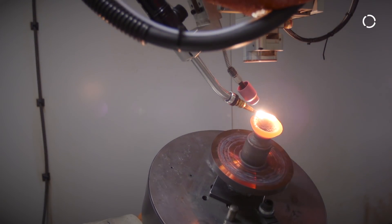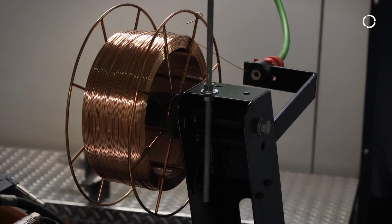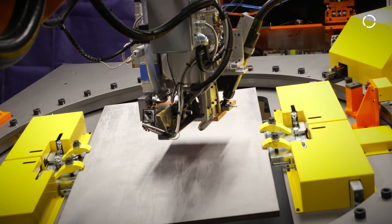That means we can put down metal at up to 20 pounds an hour without a blink of an eye in order to build large, huge parts. Additive manufacturing provides a capability that isn't commonly known for manufacturing methods.